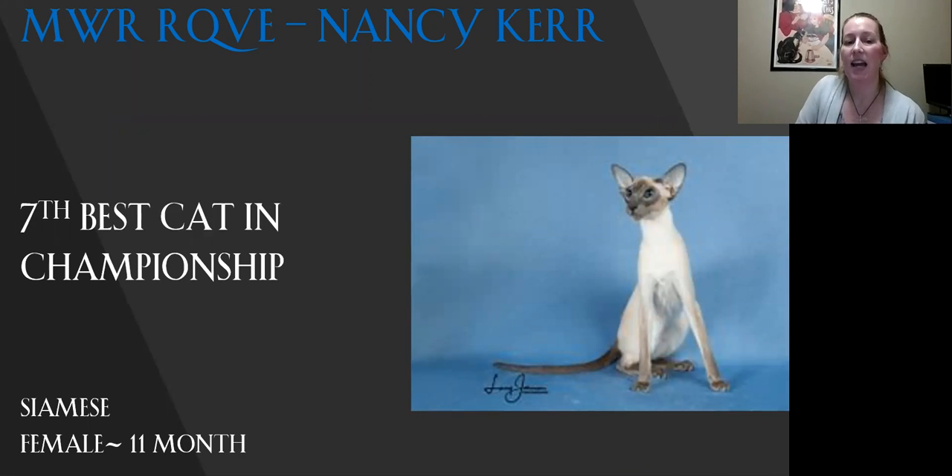My seventh best cat in championship is my Siamese. Lovely girl. You can see the beautiful shape to her wedge, which flows into her ears. Lovely eye shape and color. That long tubular body — I just want to stretch. Lovely color. Today this is my seventh best.